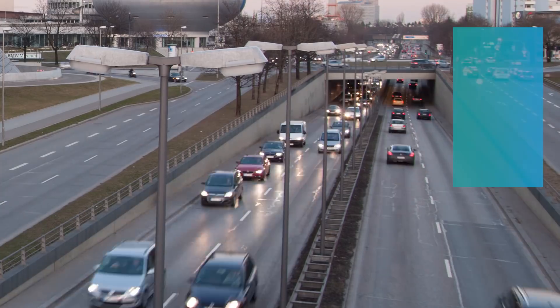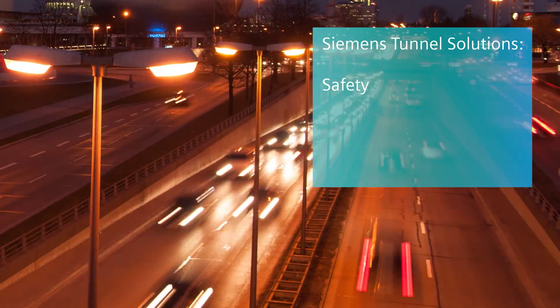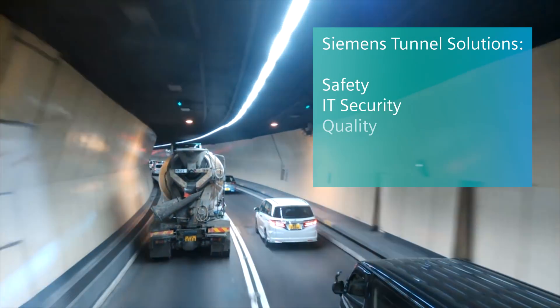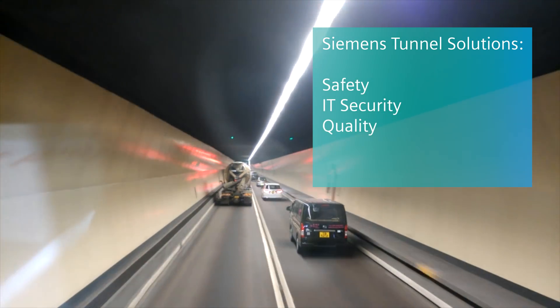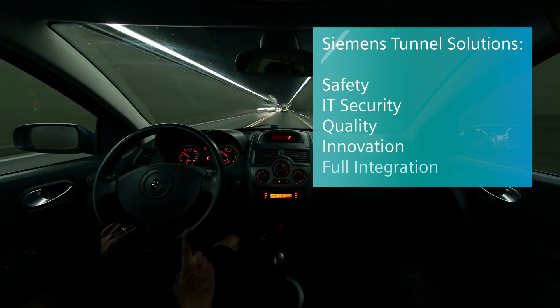What you don't see is that with over 500 kilometers of tunnel experience worldwide, Siemens goes beyond offering technical support and provides a one-stop solution for tunnel operators. This can include connecting several tunnels to a single operation center.